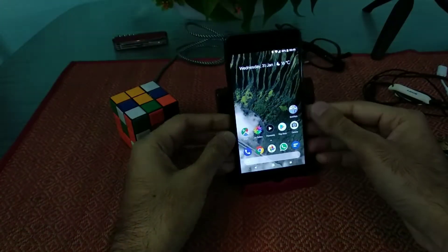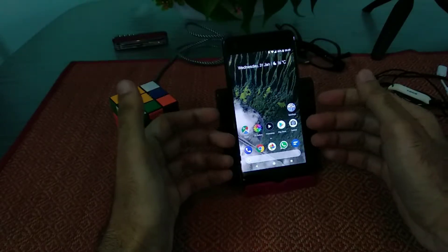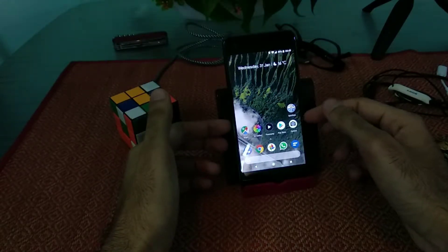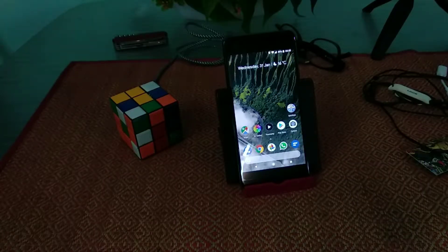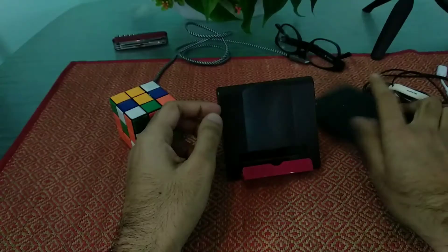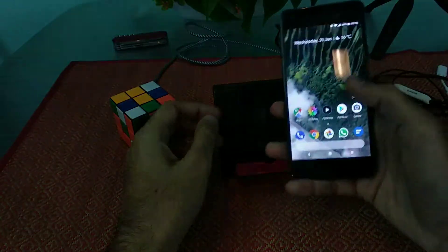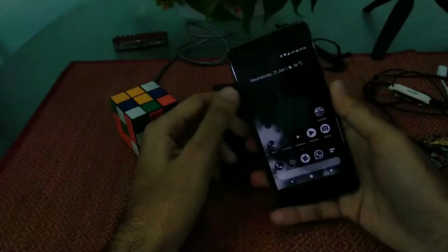Coming to what Google is offering, there is a tiny feature called Now Playing where the phone detects the audio and tells you the song name. The best part is that it works even when the phone is on airplane mode, the Wi-Fi is off, and even with no SIM card inside. If you're at a party or near a desktop where music is playing and you pick up your phone from the table, you'll see a notification about that song, which also appears on the lock screen.